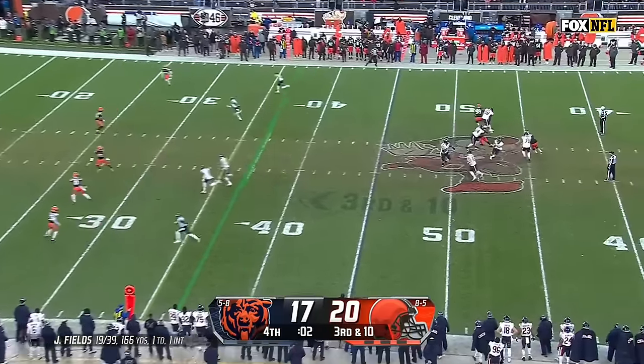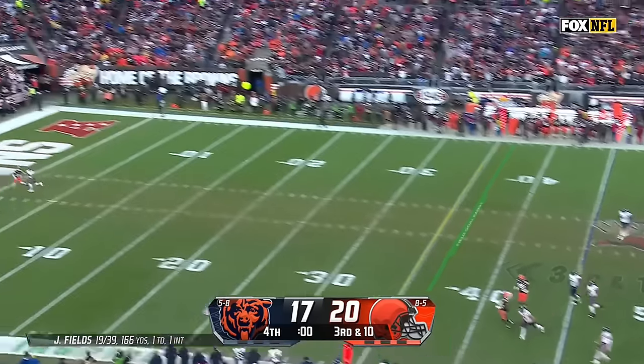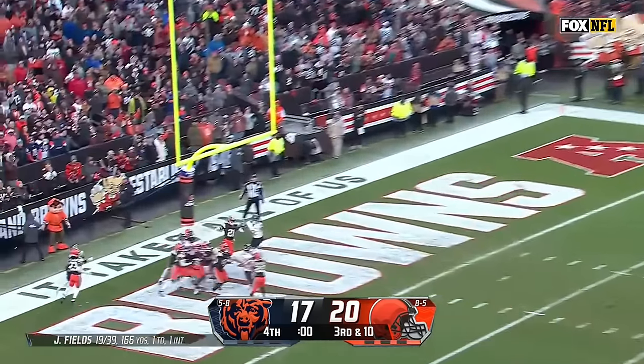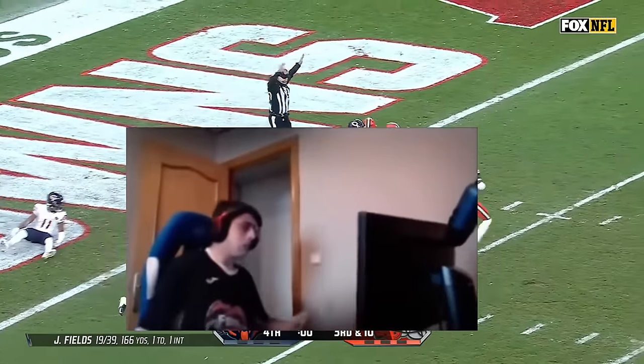Fields chased by Garrett — flushed, looking, sets up, throwing deep. Hail Mary to the end zone — deflected, tipped and intercepted. Almost.